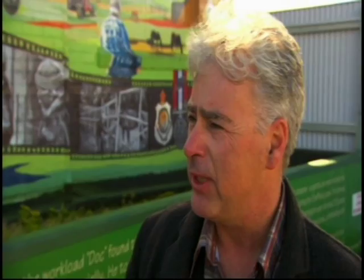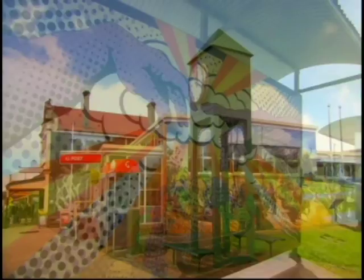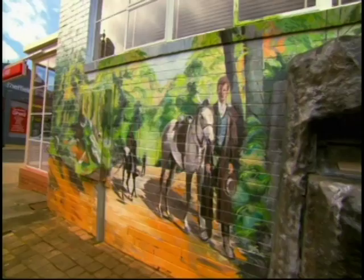How long does it take to do a mural? Well, depending on the size, we do the Mural Fest and artists are allocated five days to paint a mural — anything bigger than that obviously takes a bit longer. This town loves murals so much that every year it has its own Mural Fest, where nine artists take part and the winners are decided by judges and a public vote.